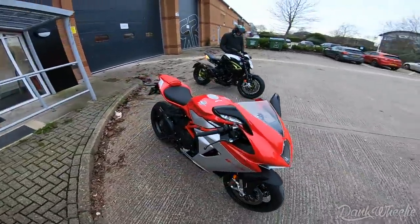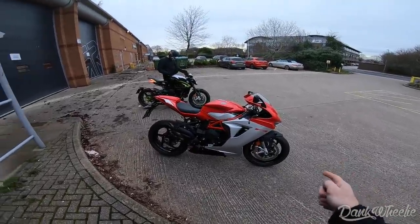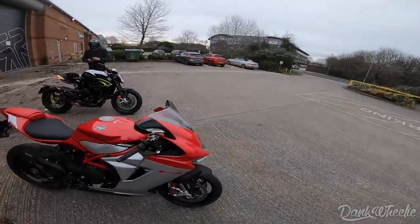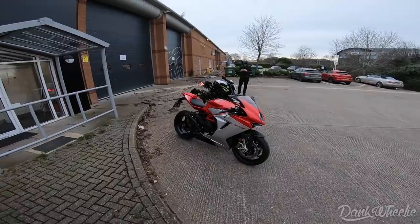I've been dying to ride this bike for years and years since I saw my first one. This is an Italian masterpiece. They come in the F4 and the F3 — the F3 is going to be your 800cc. We're doing a photo shoot on these MV Agustas, but today's Monday; we'll do the shoot Wednesday and Thursday, so I have two extra days to get some time on this bike before we have to get to business.